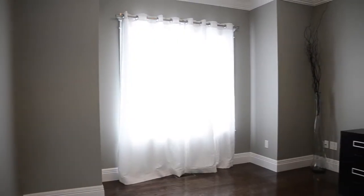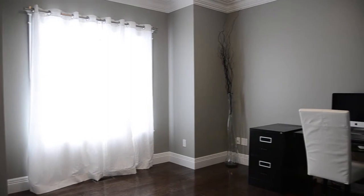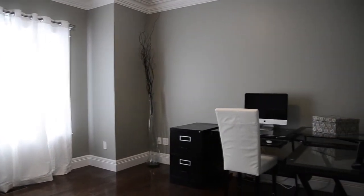As you turn on the left, there's a spacious office with a large window. Depending on your needs, this room can easily be converted into a den or even a playroom for the kids.